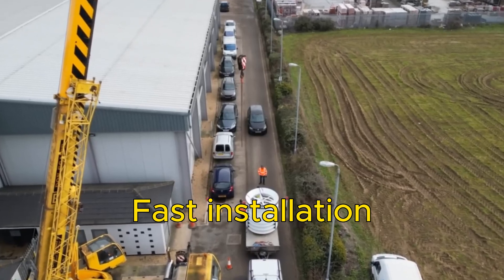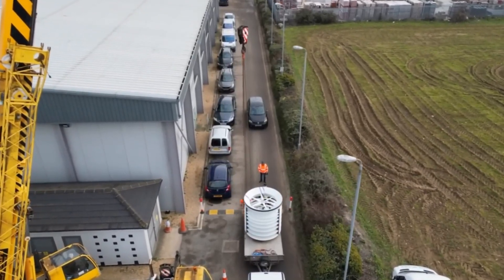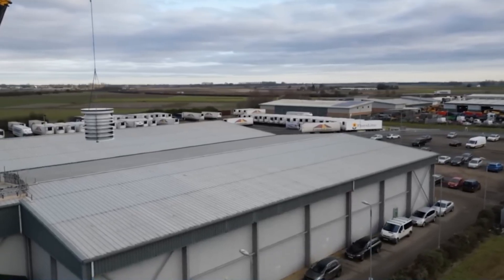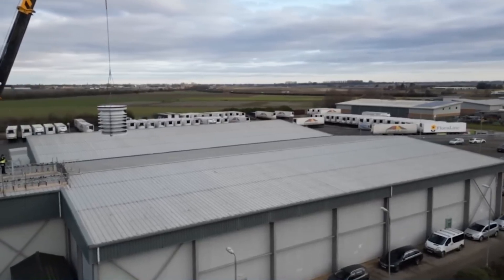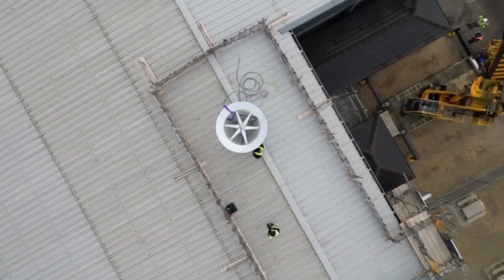Fast installation — it can be set up in a matter of days, with minimal disruption to your normal activities. You don't need any complicated wiring, plumbing, permits, or inspections. You just need a few screws and bolts and voila, you have your own wind turbine.